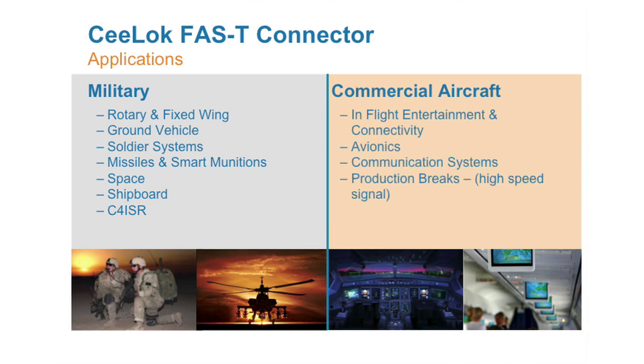Here we show just a few industry examples where the connector plays well. Basically, this connector will satisfy any harsh environment applications where data needs to move at higher speeds.